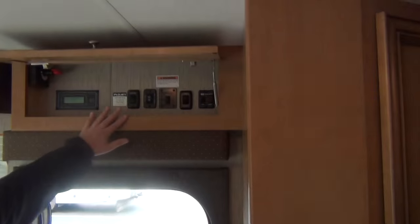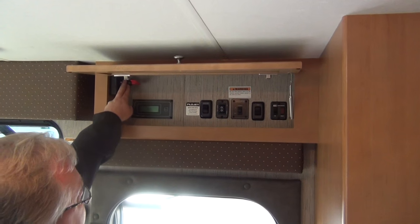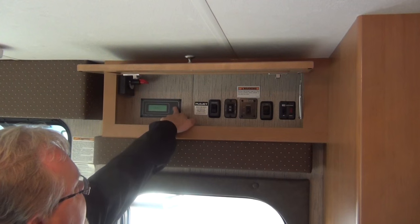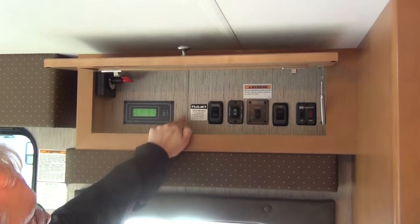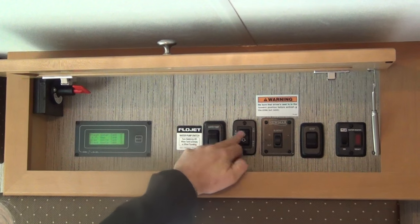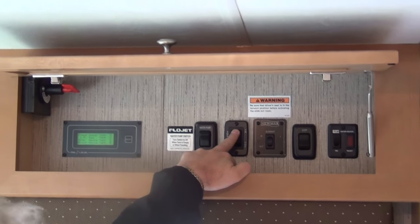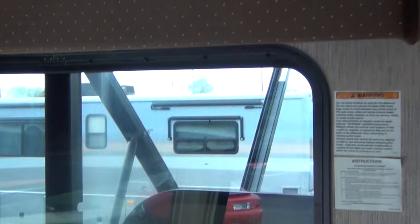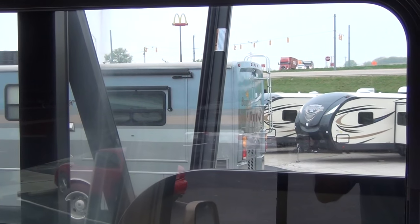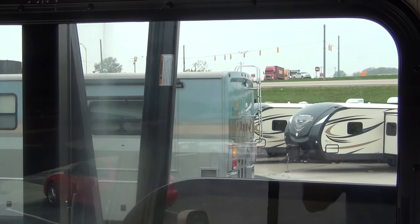Looking over the entry door, they do a good job of putting all your major systems in one area. You've got your battery disconnect for your house batteries, tank readings for voltage and holding tanks, your water pump, power awning which is electric and very easy to open and close. You don't have to go out there with an awning tool. If it's raining and you want to close it, you can just stand here and do it — standard feature from Numar.